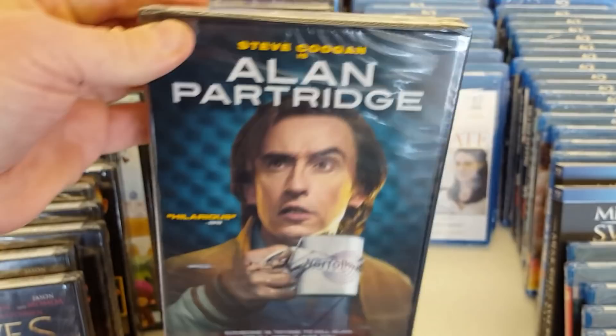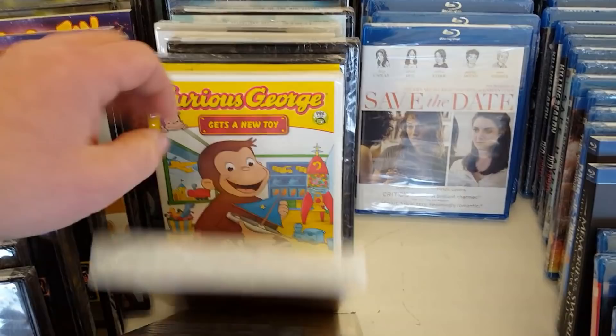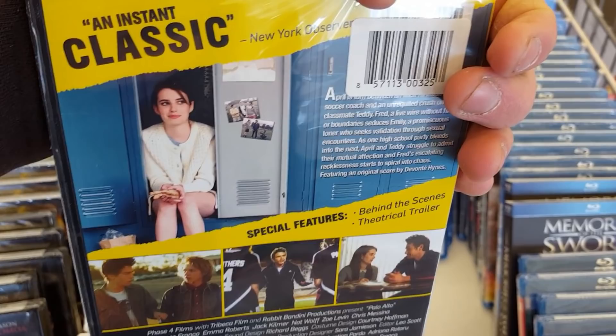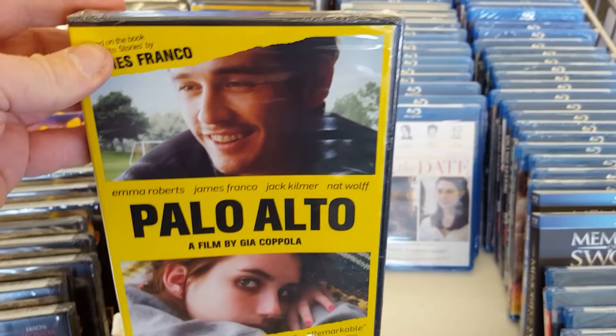Palo Alto from Gia Coppola, with Emma Roberts, James Franco, and Jack Kilmer — based on the book Palo Alto: Stories by James Franco? Can't say I've actually heard of this movie. An instant classic. It kind of looks like one of those independent style movies that could win a lot of awards. I do like Franco doing these sort of more big budget movies and then smaller stuff. I don't know much about Palo Alto though.